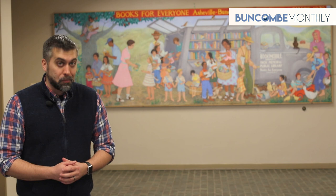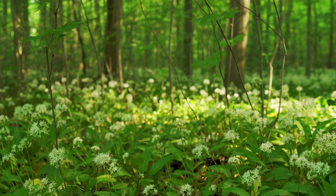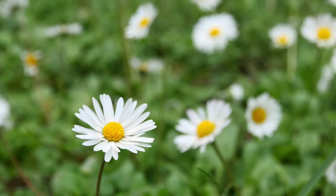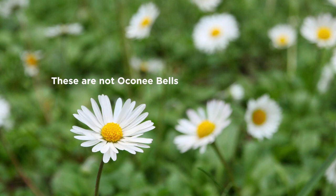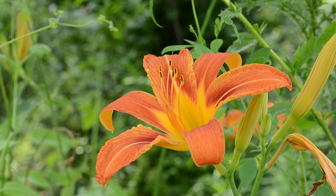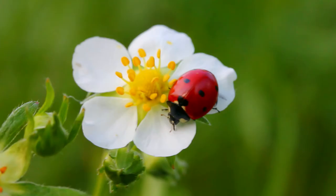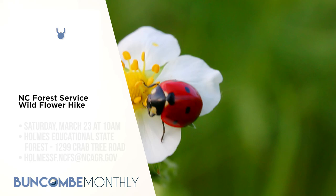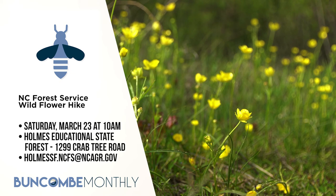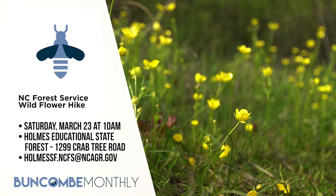A great excuse to take advantage of our local parks is to join our local park rangers for a free wildflower hike. The NC Forest Rangers will host a three-quarter mile hike to observe and identify early spring wildflowers through a diverse ecosystem. You're likely to see oconee bells, trout lilies, bloodroot, and more. The program is limited to 20 people, but if there is enough interest, another hike may be offered. The guided hike will last two hours, though you're welcome to explore the park at your leisure afterward. It's taking place on Saturday, March 23rd from 10 a.m. to noon at Holmes Educational State Forest, 1299 Crab Tree Road in Hendersonville. For more information, call 828-692-0100 or email holmessf.ncfs@ncagr.gov.